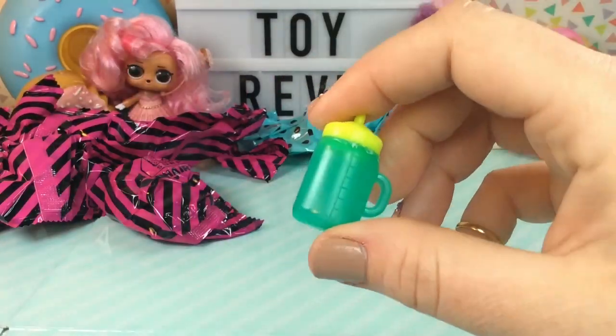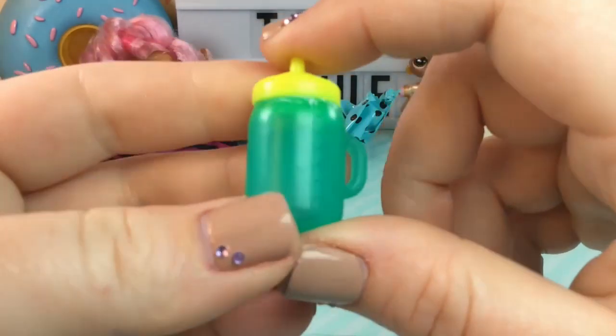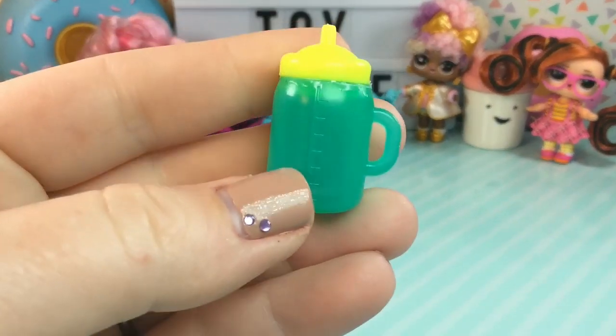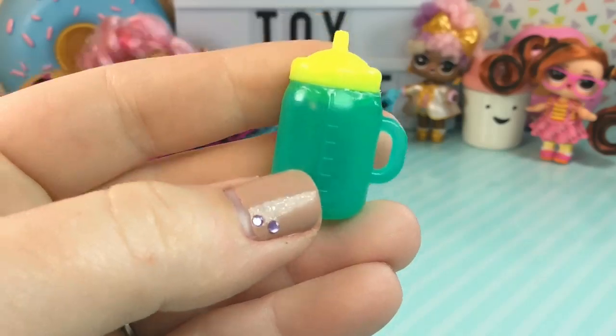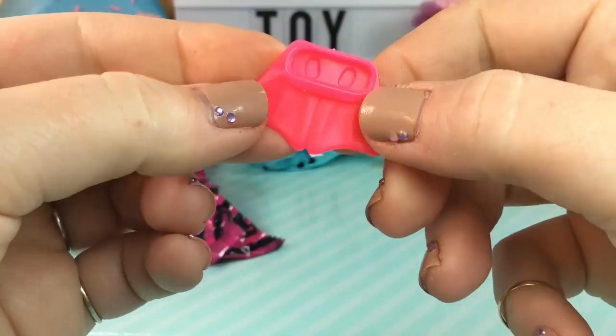Here's our bottle. We have a green bottle with a yellow top. This looks like it could be Scuba Babe's. I wonder if that's who we got. Oh my gosh, I think it is Scuba Babe. Yep, we did. We got Scuba Babe!